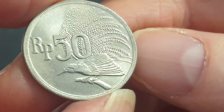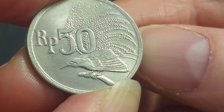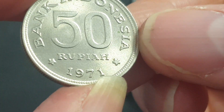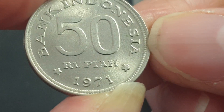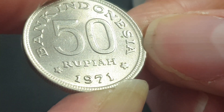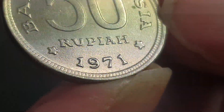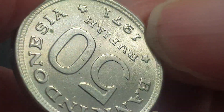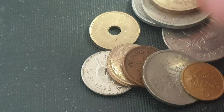Indonesia 50 rupiah. I think it's a bird of paradise. It's quite an uncirculated coin but there were a billion of these minted so you should easily find circulated grade ones. This one looks like it's got doubling on it — yes, another error coin with doubling on the letters as well.